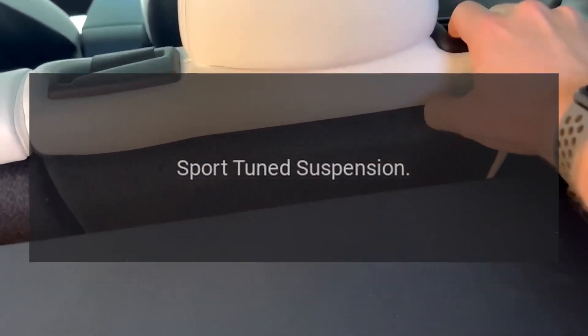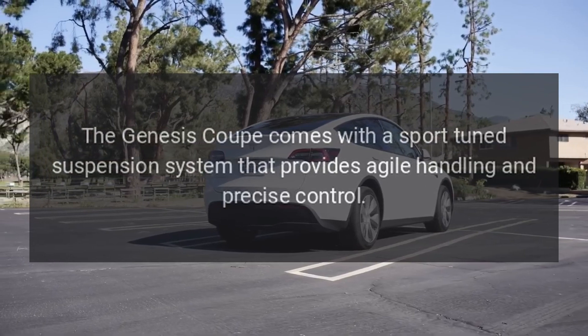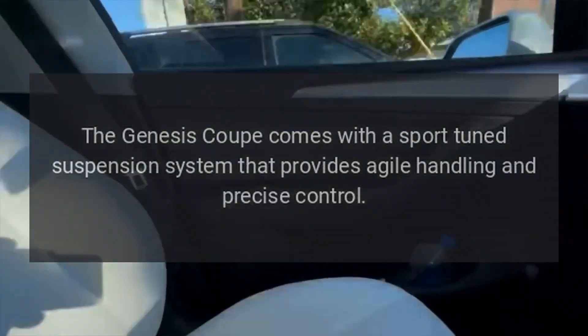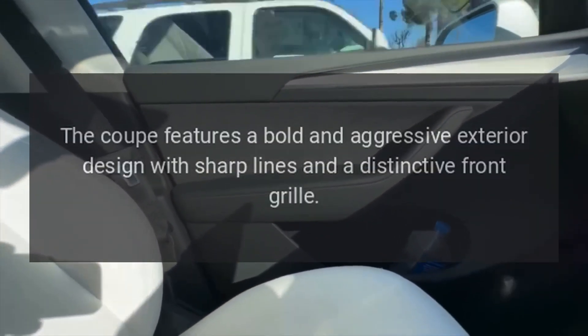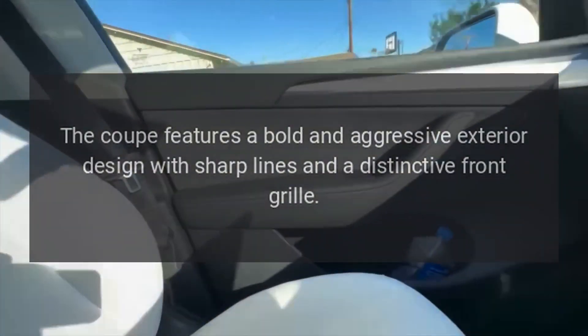Sport-tuned suspension. The Genesis Coupe comes with a sport-tuned suspension system that provides agile handling and precise control. Aggressive exterior design. The Coupe features a bold and aggressive exterior design with sharp lines and a distinctive front grille.